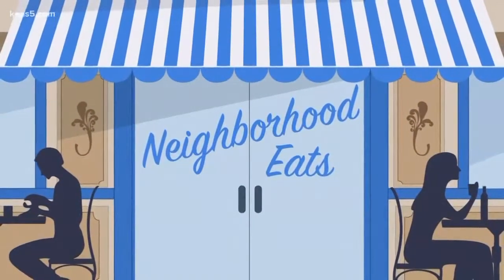All right, turning to Neighborhood Eats. They heard about a restaurant made from shipping crates from all around the world. Yeah, the menu also has a little international flair, so Marvin went to go check out the pod.